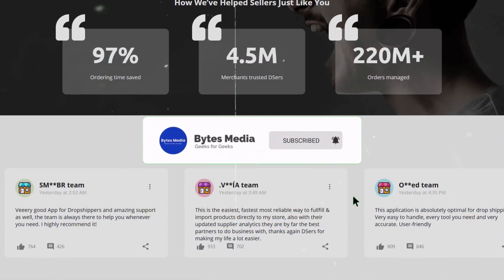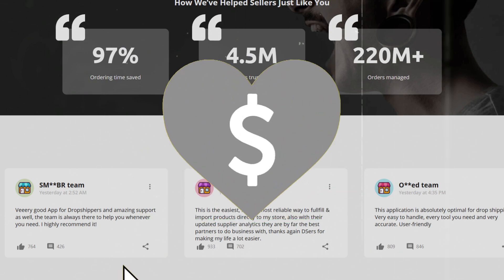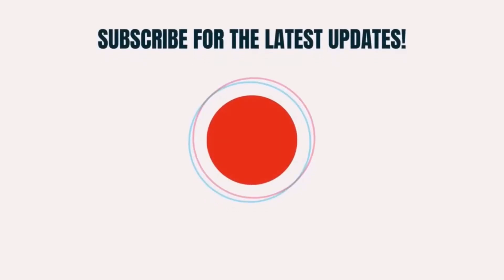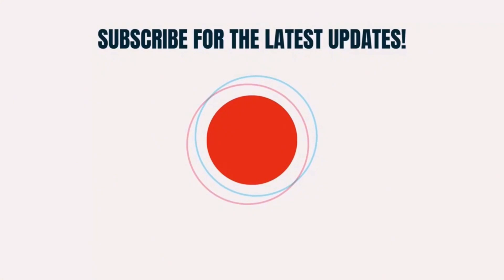That's all for this video. I hope you found this video helpful, and if you did, make sure you give this video a super thanks by clicking on this heart icon to help support the channel, and don't forget to hit that subscribe button. We'll see you in the next one.